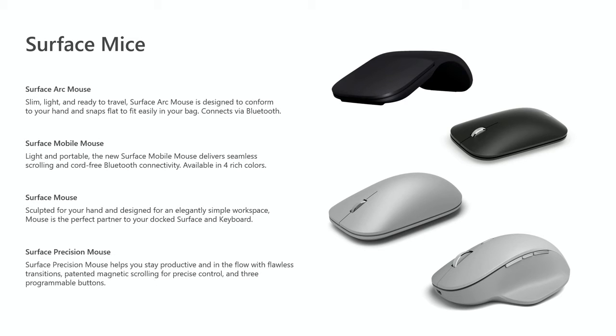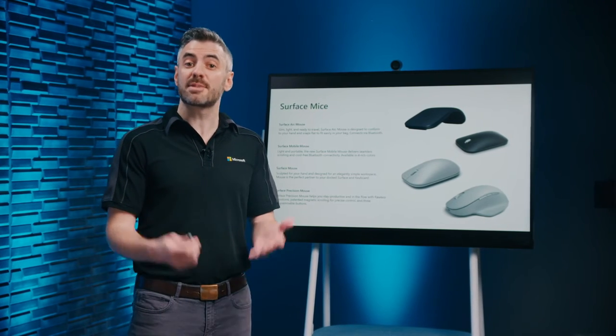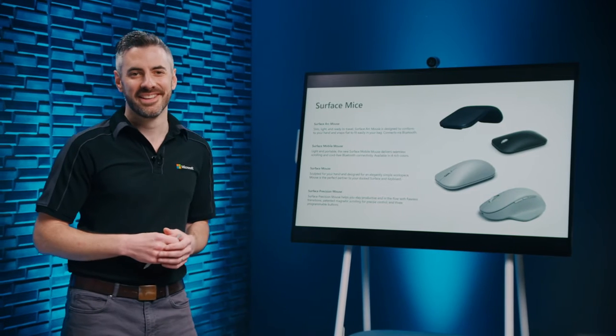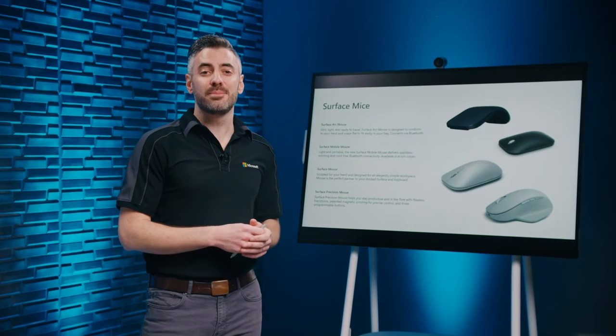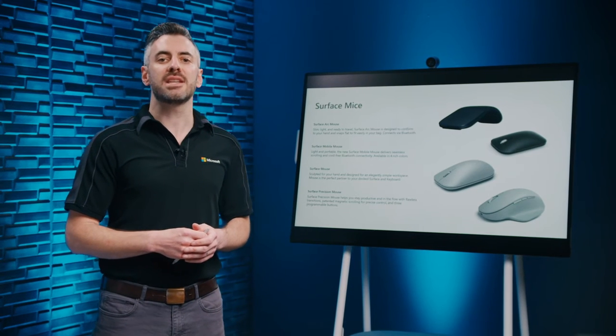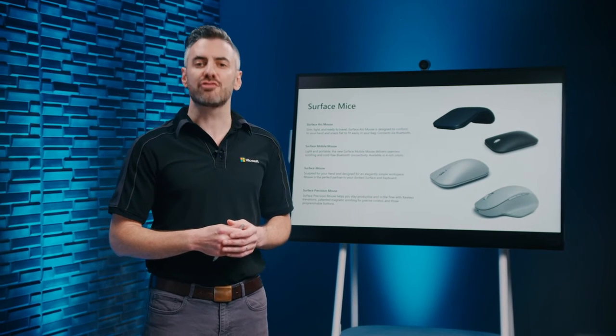Each Surface mouse connects through Bluetooth to keep ports available for other peripherals. The Surface Arc Mouse is slim and ready to travel — it conforms to your hand for comfort and snaps flat to slip into a pocket or bag. The Surface Mobile Mouse packs BlueTrack technology into a small form factor that works across a variety of surfaces. The Surface Mouse is sculpted for your hand and designed as the perfect partner to your docked Surface and keyboard. The Surface Precision Mouse features intelligent device switching between up to three devices, smooth scrolling controls, and three programmable buttons.